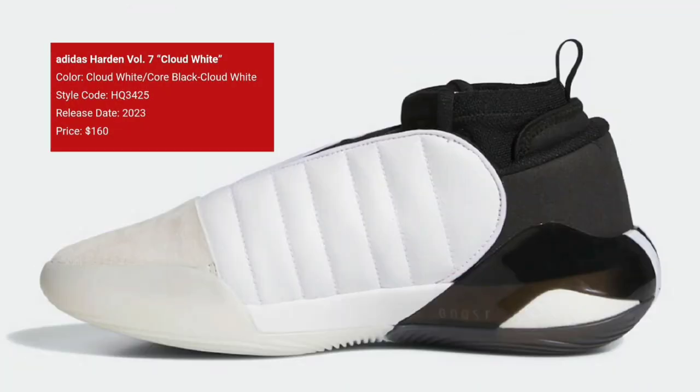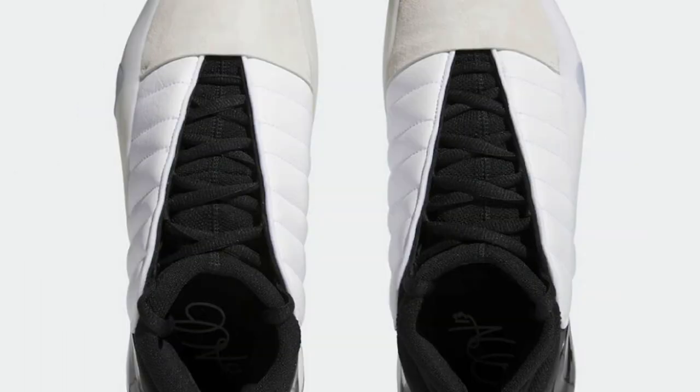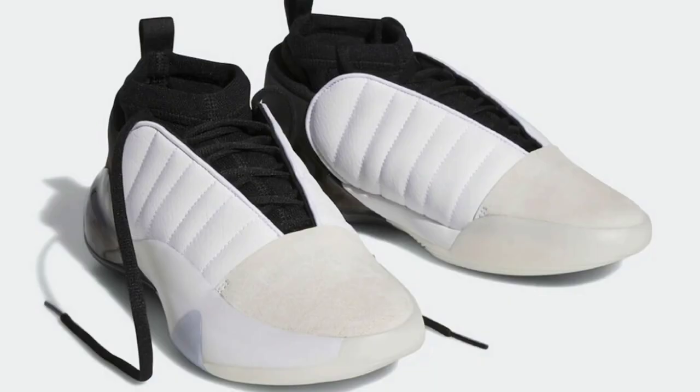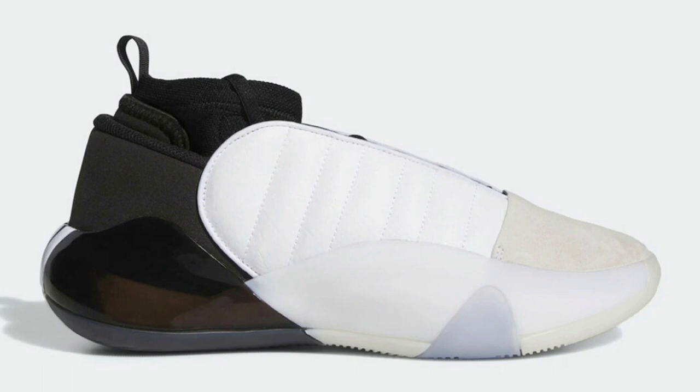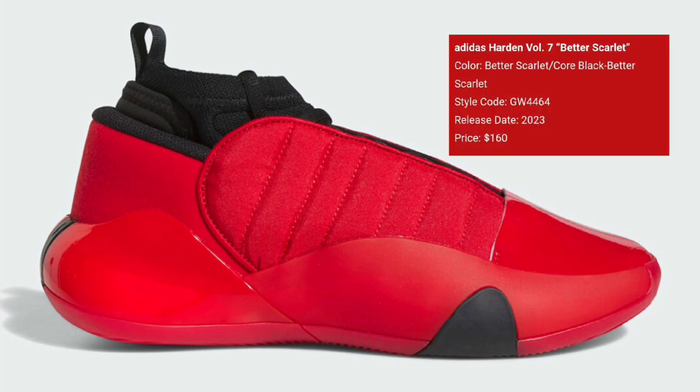Every colorway I've seen on feet definitely looks better than the previous models — the Vol. 5 and 6. The next colorway is called Core Black, also retailing for $160. This complete new design for the Harden 7 is definitely a step up; it might have saved his signature line. The Cloud White colorway features a mostly white upper with core black on the inner booty, laces, and heel pull tabs, white Three Stripes on the heels, Boost on the heel, and a semi-translucent outsole.